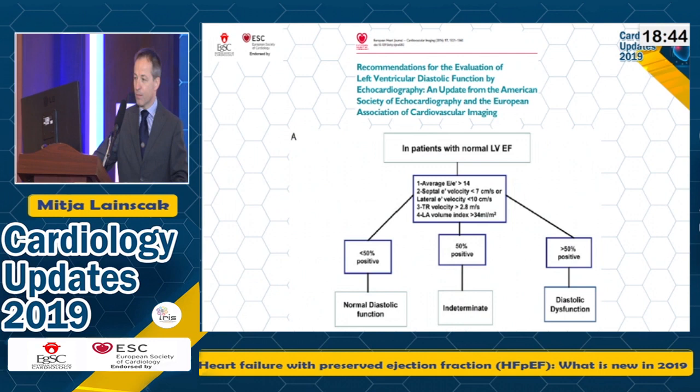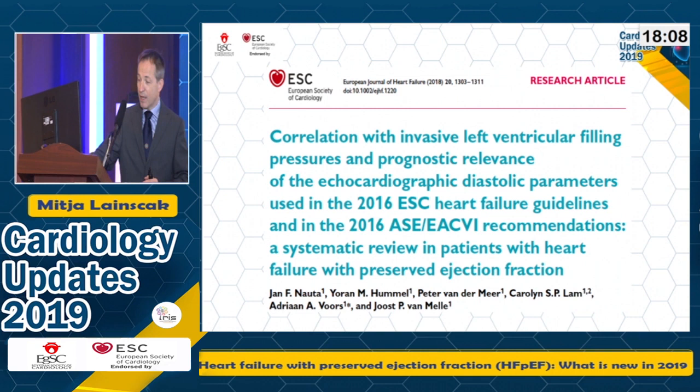This is not completely in line with what other associations think. Here are the criteria for left ventricular diastolic dysfunction — I'm highlighting the panel focusing on patients with normal ejection fraction, because these are the ones with preserved ejection fraction. The parameters are slightly different, and this is also one of the disagreements within the ESC. Why this happens is beyond me, but just to highlight that there are different opinions among scientists and clinicians about how we should diagnose.